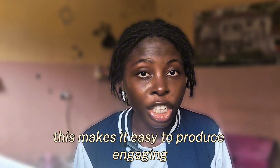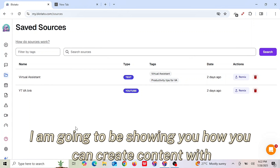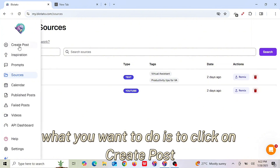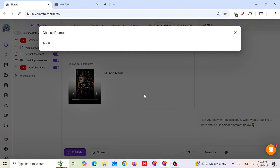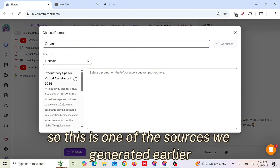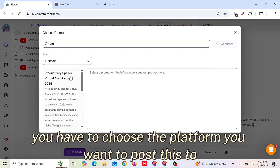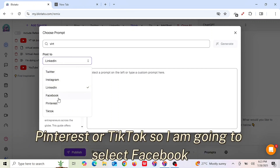This makes it easy to produce engaging and relevant posts that captivate your audience. To create content with these sources, click on Create Post. Then click on the prompt section and search for the prompt or source you want — for example, 'Profitable.' Select one of the sources generated earlier. Then choose the platform you want to post to: Twitter, Instagram, LinkedIn, Facebook, Pinterest, or TikTok. I'm going to select Facebook.